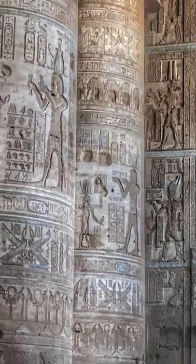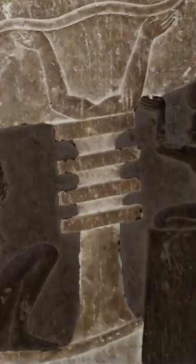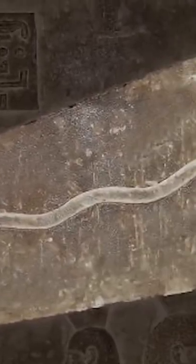The mainstream view is that this shows a lotus flower balanced on a djed pillar with a snake rising from the flower through the womb of Nut. But what do you think? Do these carvings show a lost ancient technology? Like, comment, and follow for more.